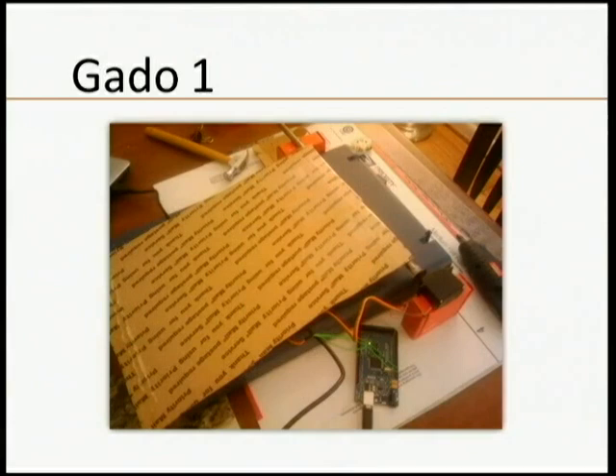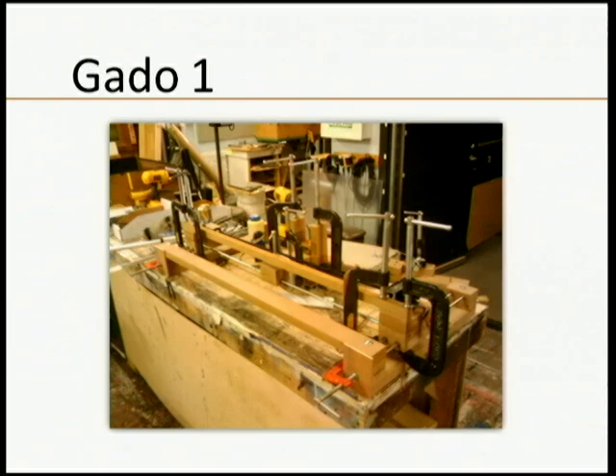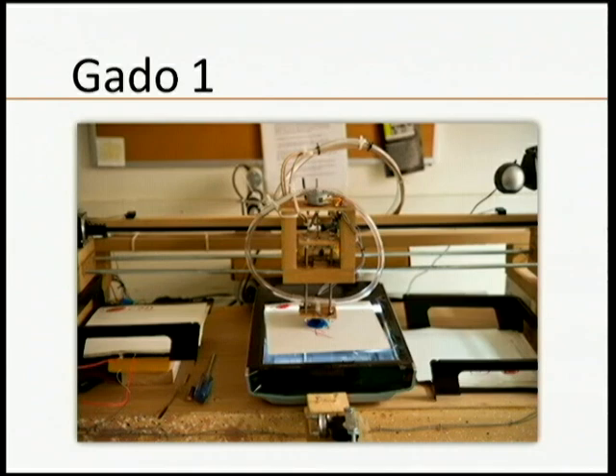I was lucky enough to get some support from Johns Hopkins as a student and started out with basically cardboard, an Arduino, and some servo motors for prototyping. After getting access to a machine shop, I was able to build the Gato 1 in about a summer. It lifts photographs, places them on a flatbed scanner, triggers the scanner, digitizes them, stores the resulting image in a database, and puts them down again.